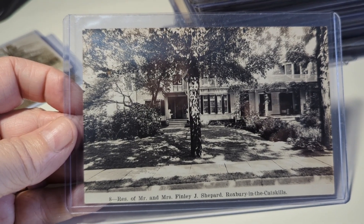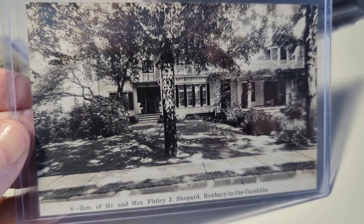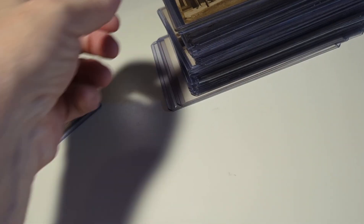Mr. and Mrs. Finley J. Shepard, Roxbury in the Catskills — this is their home up in the Catskill Mountains. It's not postmarked on the back.